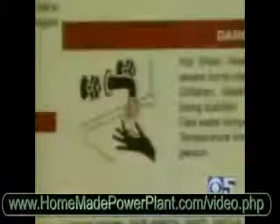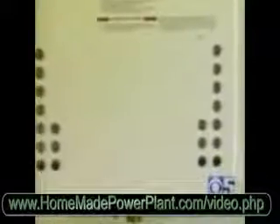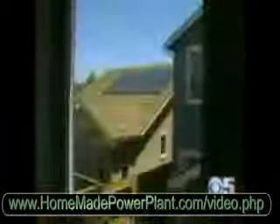Here, you get a tankless water heater instead of an old power-guzzling unit. It heats water on demand — as the water passes through a coil, it delivers 6.9 gallons per minute, which is enough to run three showers and a dishwasher at the same time.